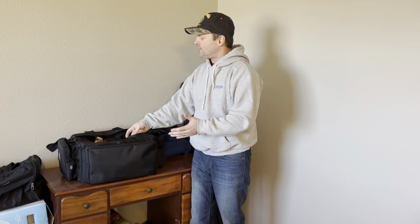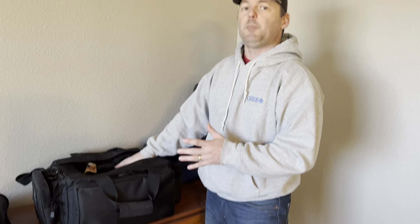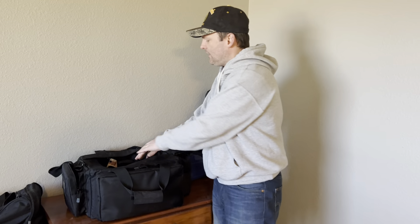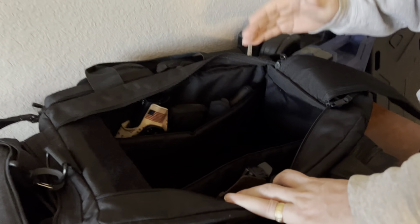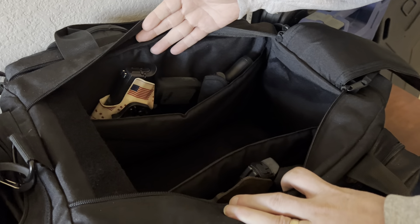The next thing we'll talk about is range bags — go bags — whatever term you use. Mine happens to be a 5.11 Tactical. I fell in love with this bag when I needed something to carry all of my gear in one place to the range, whether that's ammo and pistols or just cleaning gear. Everything fits in here; it's got slots for up to four pistols.